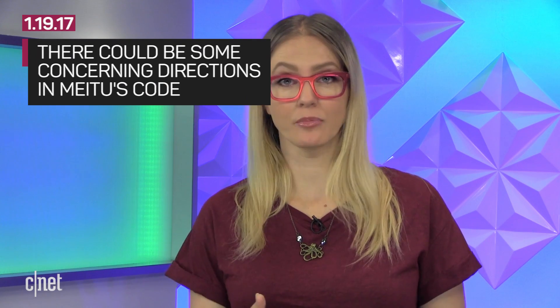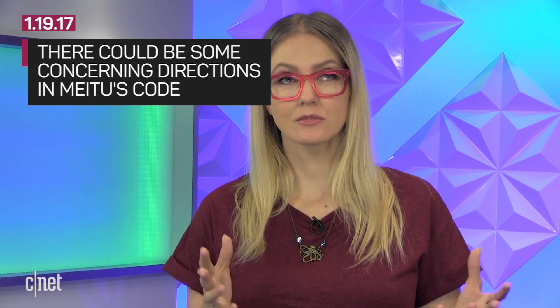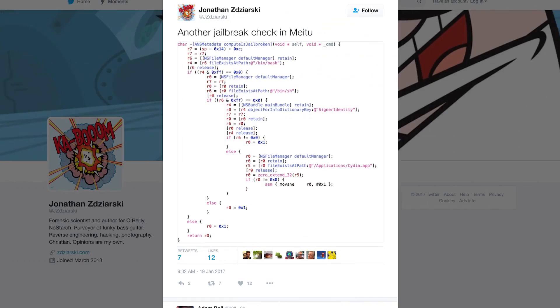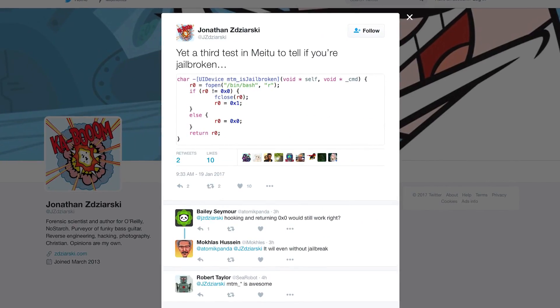There is one thing we feel obligated to tell you, though. Even though Meitu is a free app, there are some concerning lines of code that you should know about. Digital forensics expert Jonathan Zajarski sent out multiple tweets showing the app has not one, not two, but three checks for jailbroken iPhones.